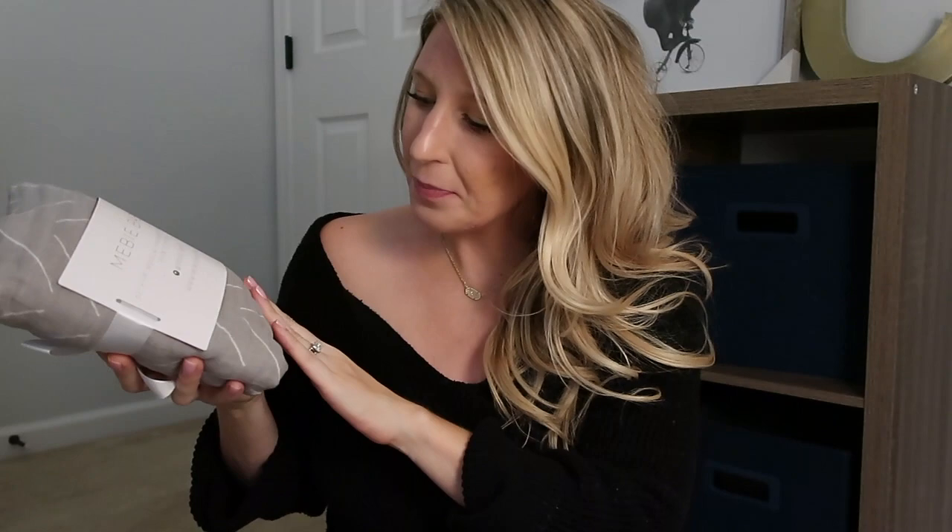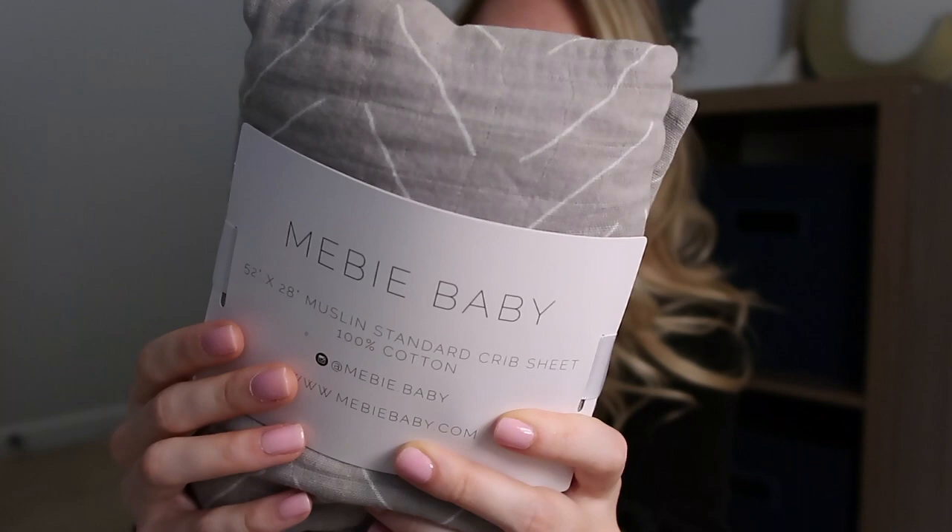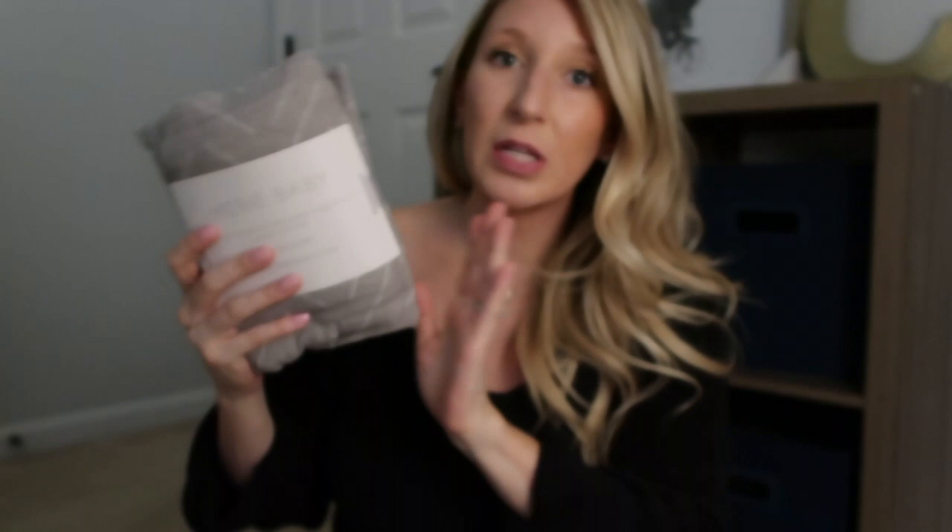The second crib sheet is from Mebe Baby and I fell in love with the color. It's very neutral — a grayish sage with a geometric print — so it'll go with any pops of color I decide to put in the nursery. I'll be doing a nursery reveal once we're in the new house, so subscribe if you want to see that. I find you really don't need more than two crib sheets — Peyton survived off of two, so I'm sticking with that.